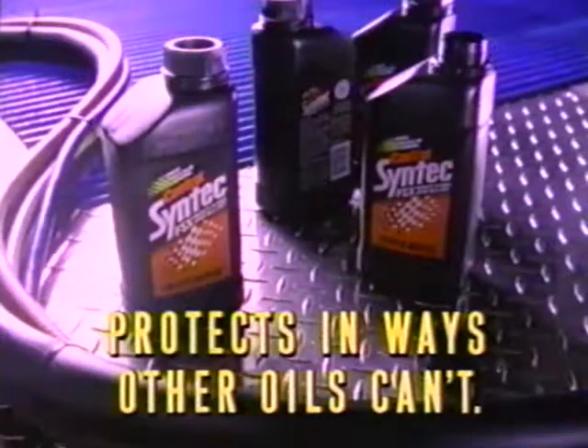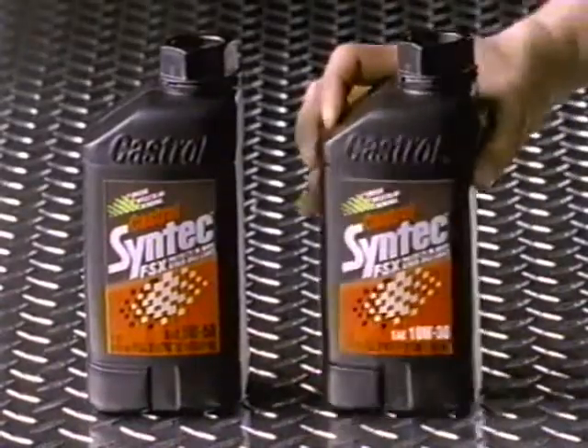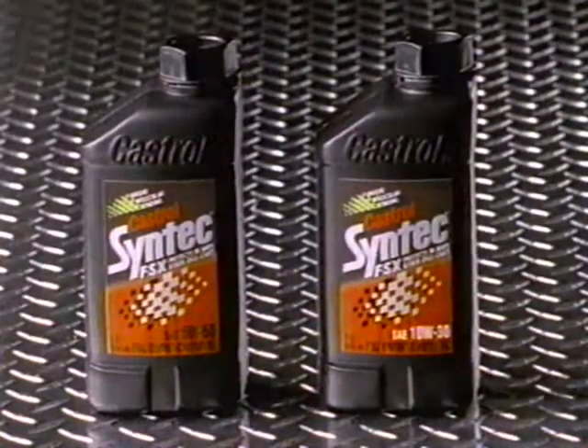Castrol Syntec. Protects in ways other oils can't. Try Castrol Syntec, now also available in 10W30. Castrol Syntec.